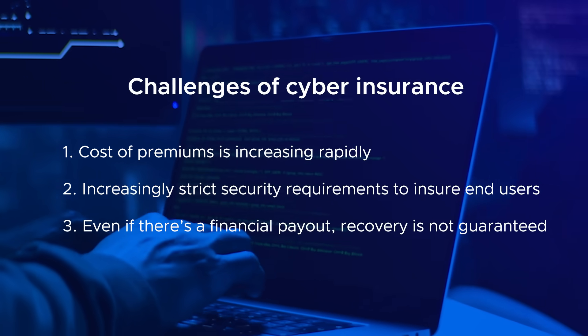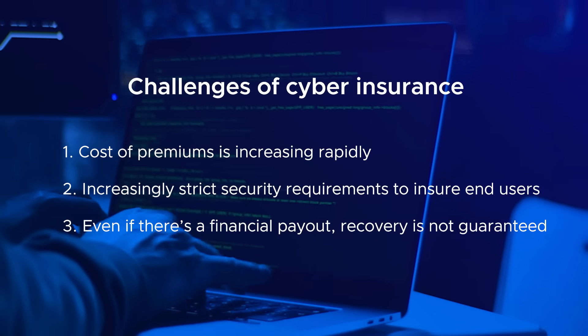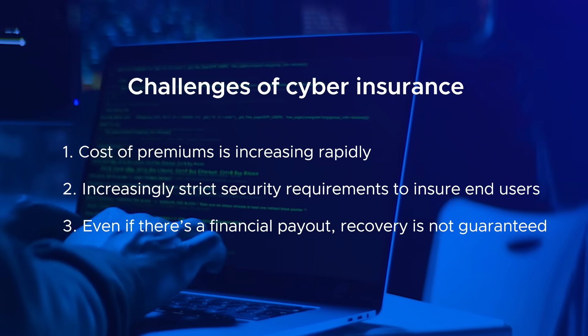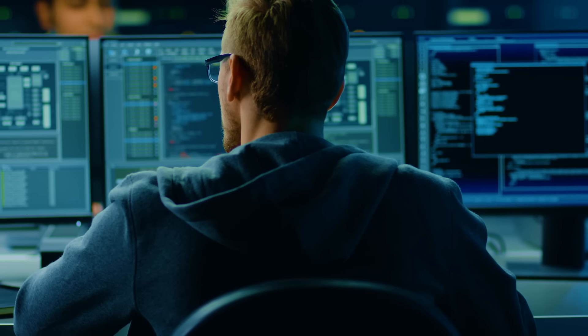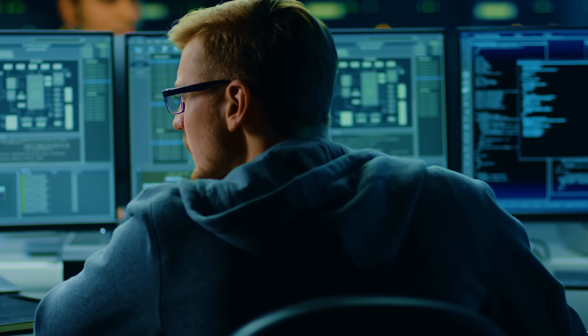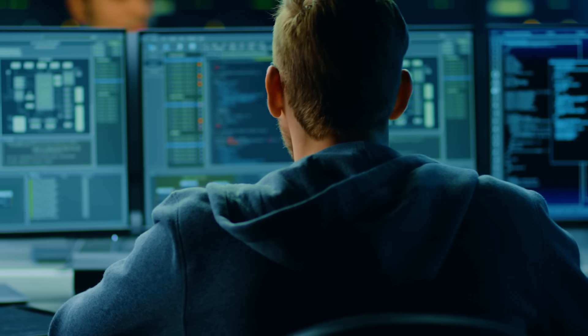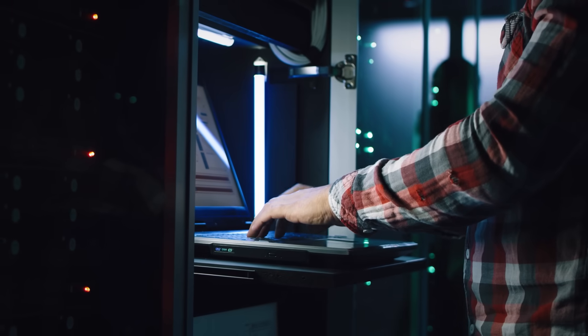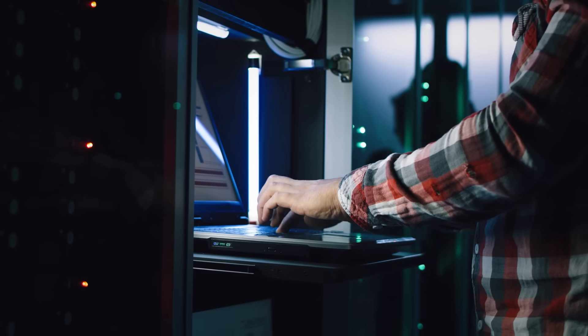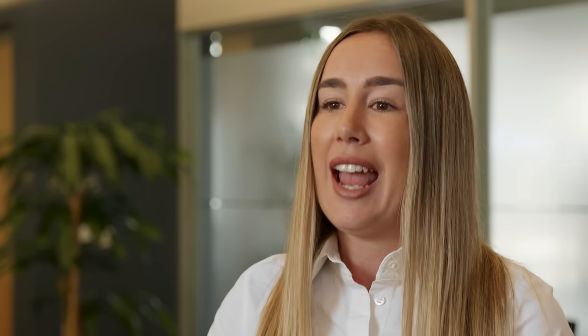In addition, even when you receive a financial payout after an attack, it doesn't guarantee full data recovery or prevent reputational damage and operational disruptions. The money can hire an incident response team, but if ransomware dwelled within the environment and infected the backups, the recovery process will still be very difficult and time-consuming as it could require rebuilding your entire environment. There are existential consequences if you can't recover in a reasonable amount of time.